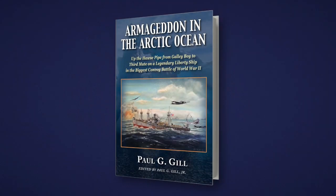Hello, everyone. My name is Paul G. Gill Jr. I'm here today at the invitation of the memorial to talk about my father's memoir, Armageddon in the Arctic Ocean — up the hoss pipe from galley boy to third mate on a legendary liberty ship in the biggest convoy battle of World War II.